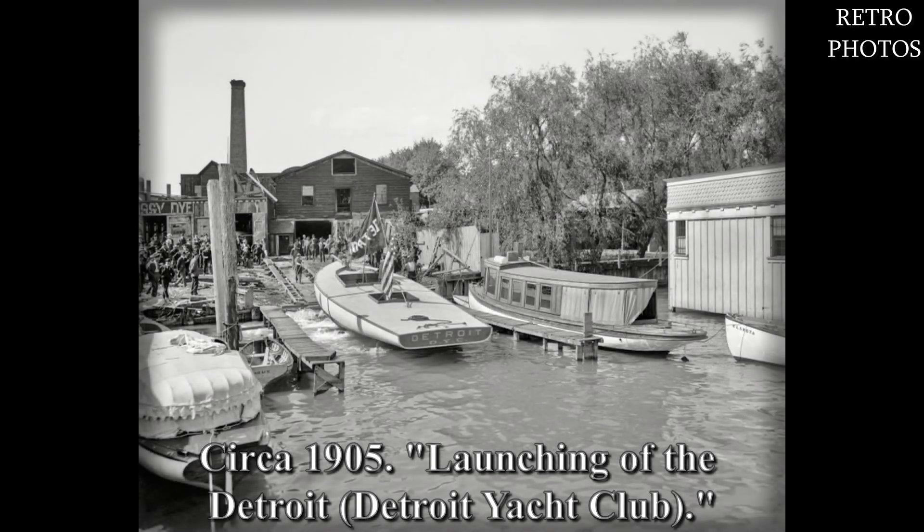Circa 1905. Launching of the Detroit Yacht Club.